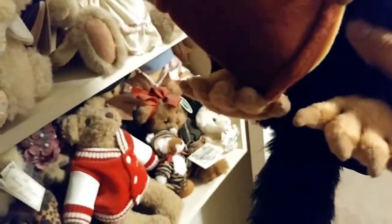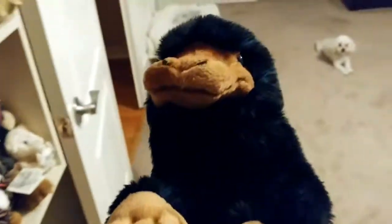The Niffler is really cute even though he's an annoying pest — he takes everything shiny. When Newt uses the Accio spell, a bunch of jewelry comes out of his pouch.